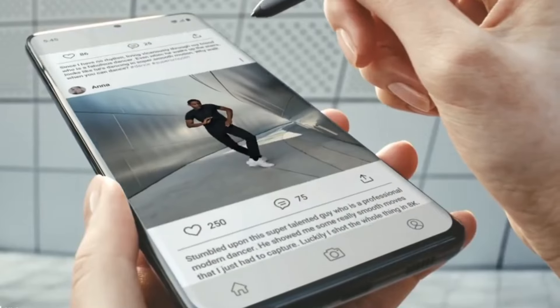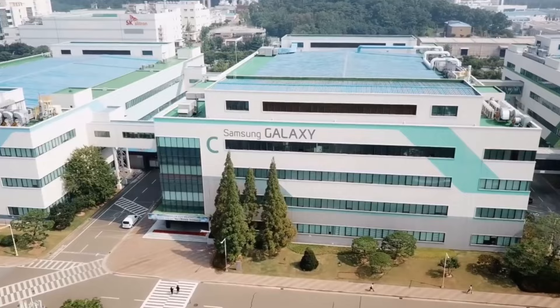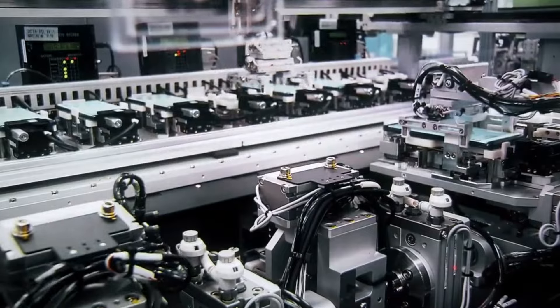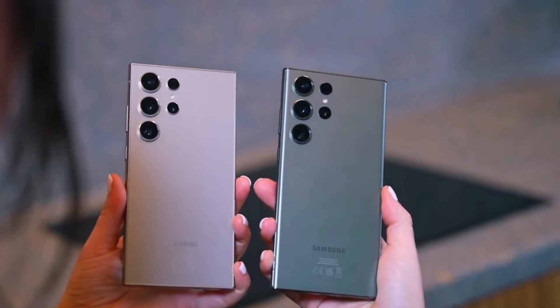Samsung wowed us earlier this year with the Galaxy S24 Ultra, featuring some groundbreaking AI technology. Now they're gearing up for the release of its successor, the Galaxy S25 Ultra, slated for 2025. While we eagerly await its launch, let's take a peek at what we know so far.